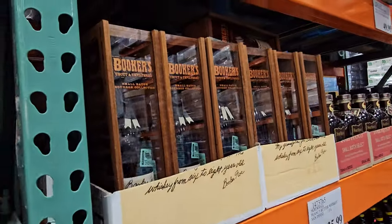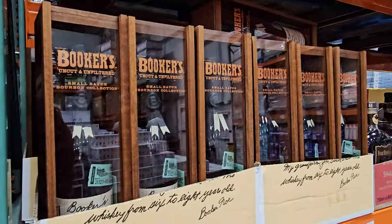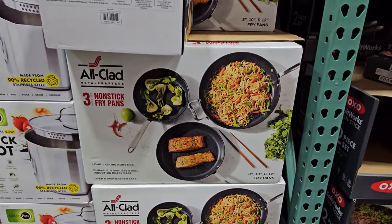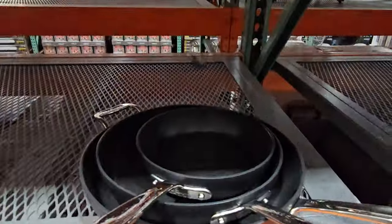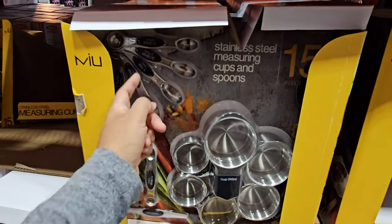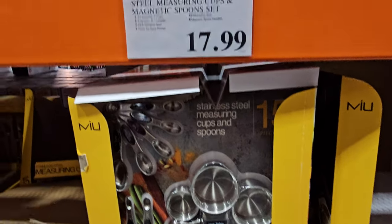Here's a new one — All-Clad, $85. You get three non-stick frying pans. I do love stainless steel All-Clad. And this one is $18. What's really cool is they're magnetic, so you can just stack them — you know how measuring spoons kind of get lost in the drawer. Really cool for $18.